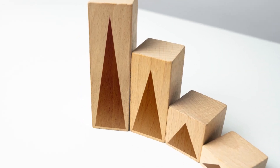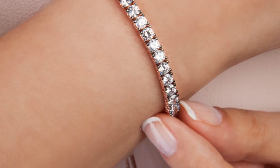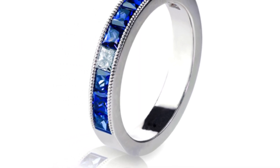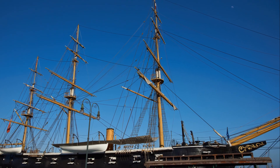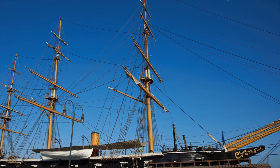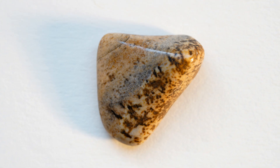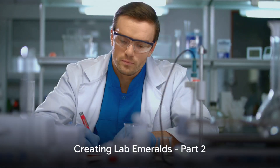The growth rate of the emerald is painstakingly slow, often just a few millimeters per month, but the end result — a beautiful lab-created emerald — is well worth the wait. With our materials ready, we can dive into the heart of the creation process. The next stage of our journey will take us even deeper into the art and science of crafting emeralds, where we'll see how these raw crystals are transformed into the dazzling gems we all know and love. Let's continue our journey in the lab, where our emerald begins to take shape.